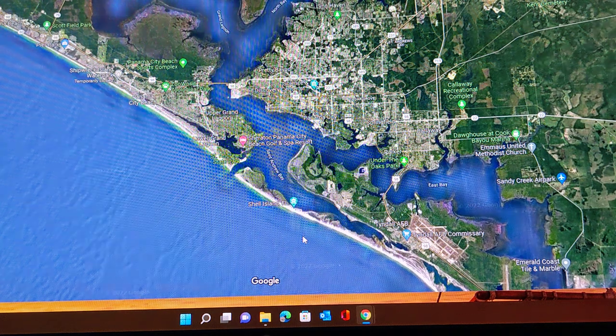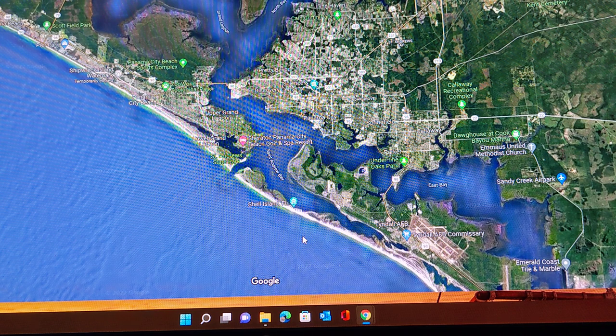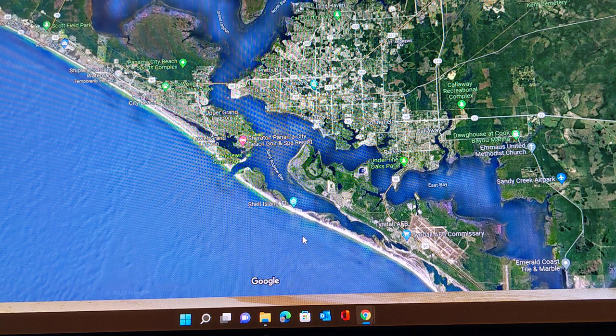Hello everyone, Jim Page, fly fishing for the rest of us. So let's say you're going down to the Panhandle of Florida for a vacation with your family, girlfriend, children, in-laws, and you want to get a little fishing in. The good news is you can actually get some pretty decent fishing in without impacting your family activities, and I'm going to tell you how you can do that.